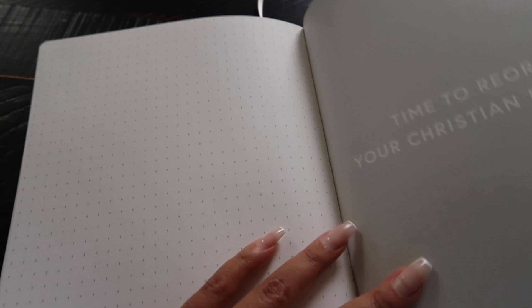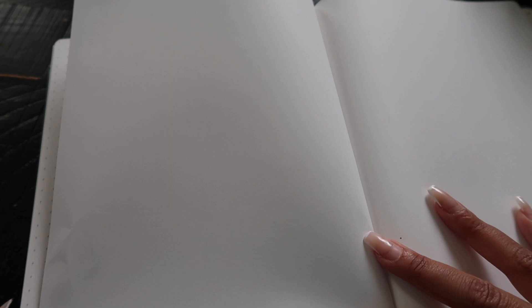In the back there are blank pages with little crosses on them — free spaces where you can write whatever you want. At the very end it says 'Time to reorder your Christian Planner,' which I do, because this is my fifth planner and I've just enjoyed using it for five years.